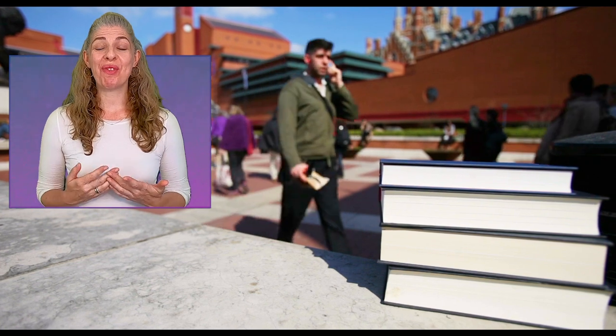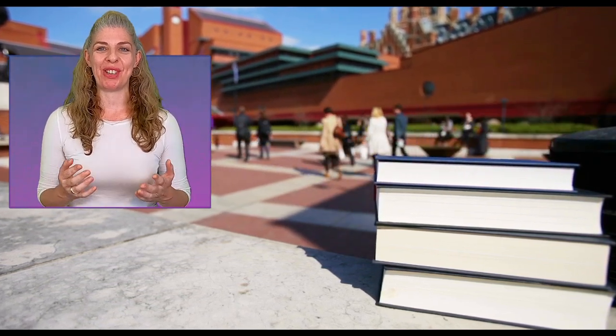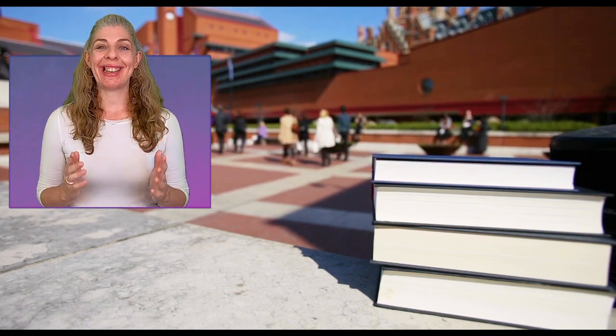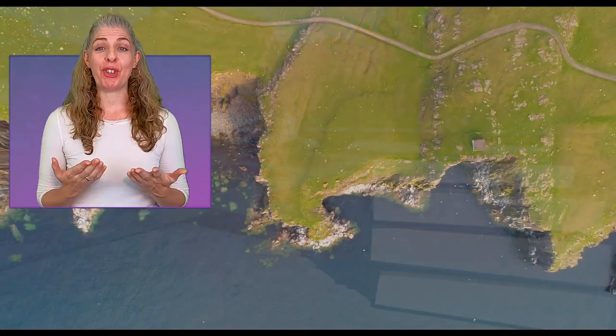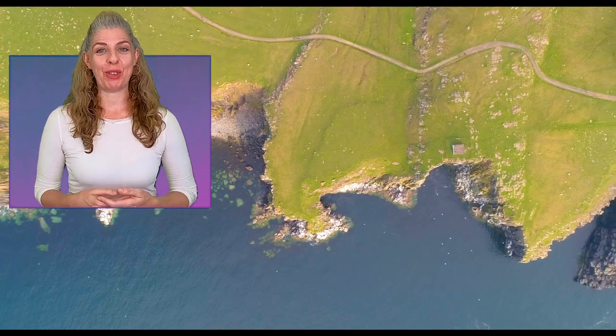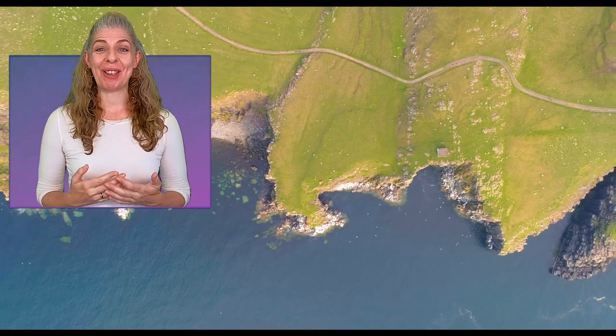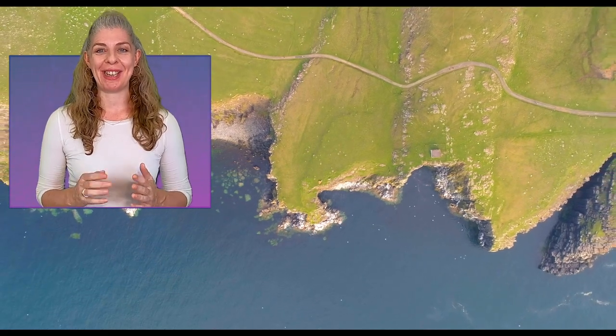Hi and welcome to the first of a really exciting collaboration between us at Care Visions and the British Library. We are delighted to be able to share with you some of the treasures from this wonderful library by taking you on a journey around Britain's coastline. As we go along you'll hear many different sounds that come from the British Library's fantastic archive.